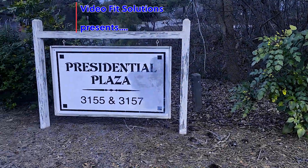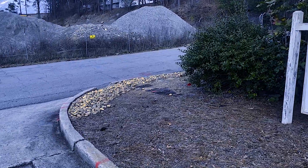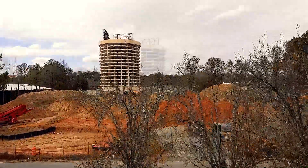Have you ever been on I-285 in Atlanta and saw that eyesore of a building standing off on the side that looks like a spherical shape? Well, today Video Fit Solutions is going to tell you about the Presidential Plaza in Atlanta.